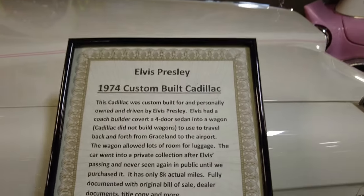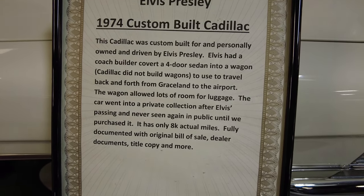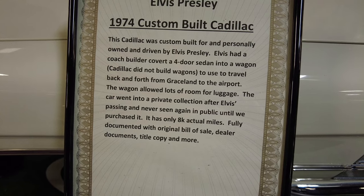Cadillac did not make station wagons, but the King wanted a station wagon so that he could transport his musical equipment and his luggage easily from Graceland to the airport, which you would understand — it makes sense.